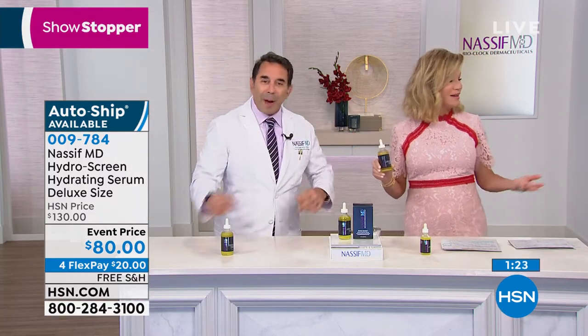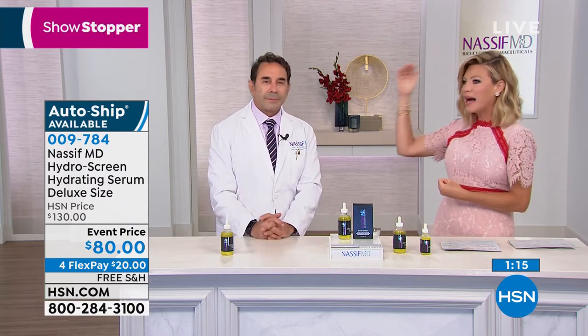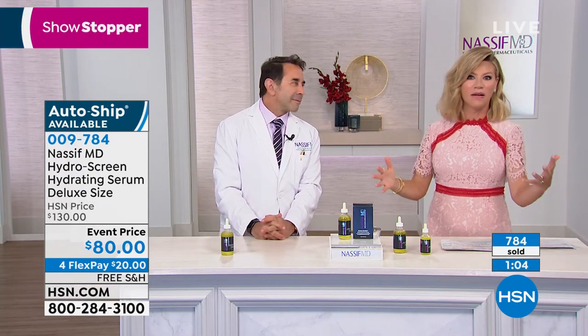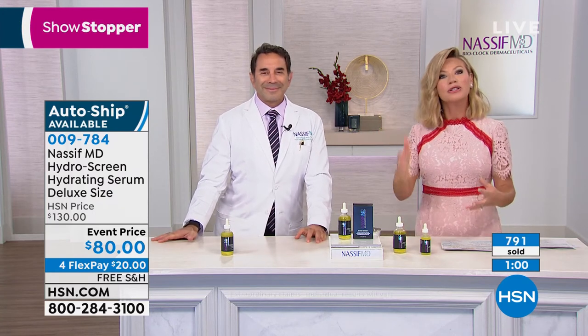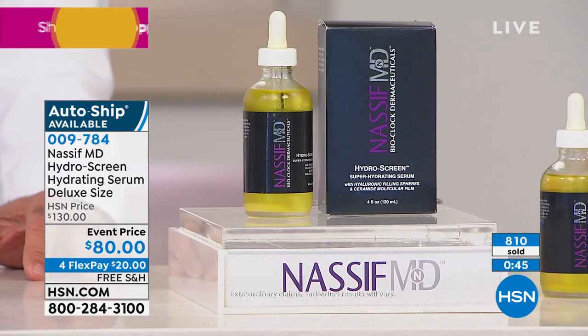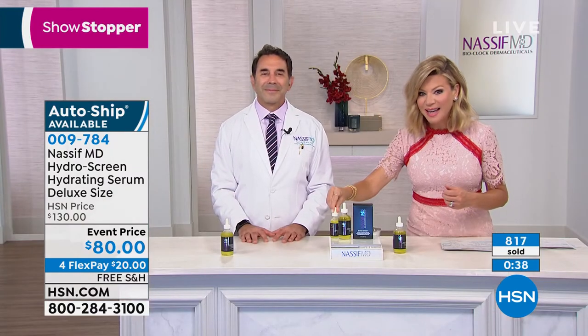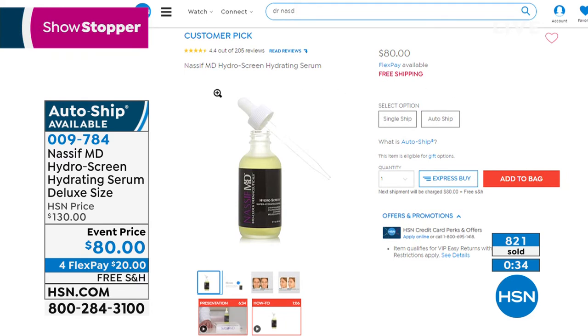If you watch Dr. Nassif on E! — all the surgeries, rhinoplasty, upper eye lift — he sees underneath the skin. With Botched, he's working on people who've had previous surgeries that have gone bad and he's got to fix that. He has seen it all. If you've tried other skincare before and been disappointed, or you need volume and you're not ready to go to that extreme but you want to change your thin, sagging skin — you want that volume and plumpness back — today we are doubling up the size. There you can see customer pick on the two ounce with all those reviews. Everybody loves this product; it really delivers on a huge promise. Today we're giving you double the size.